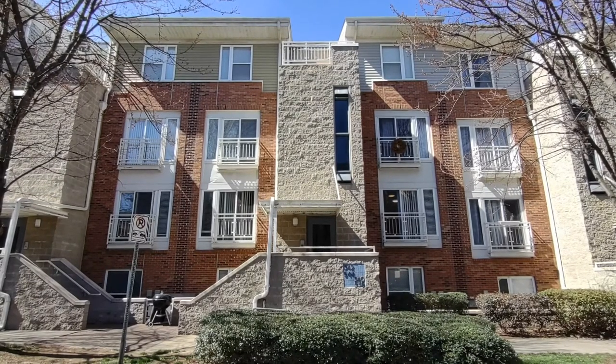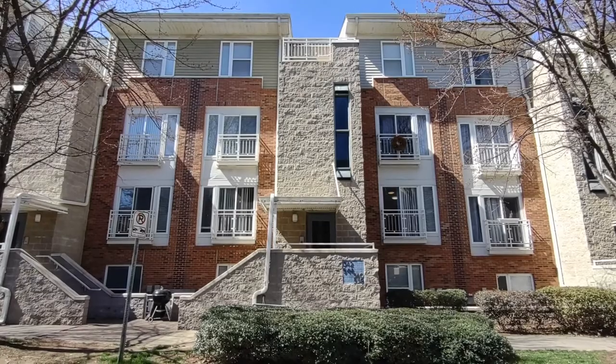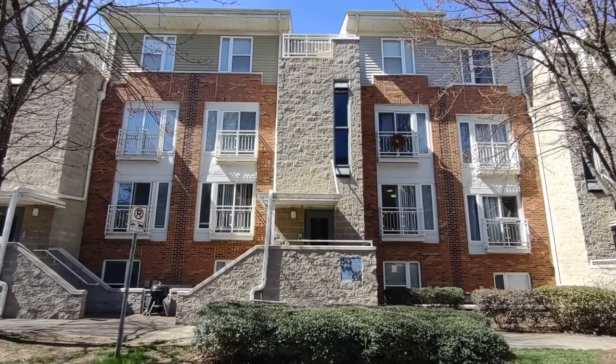Hello and welcome to 538 Donatello Avenue, a two-bedroom, two-bath condo in the Charlotte, North Carolina area.